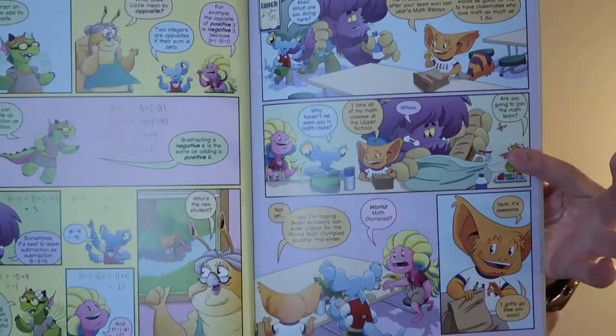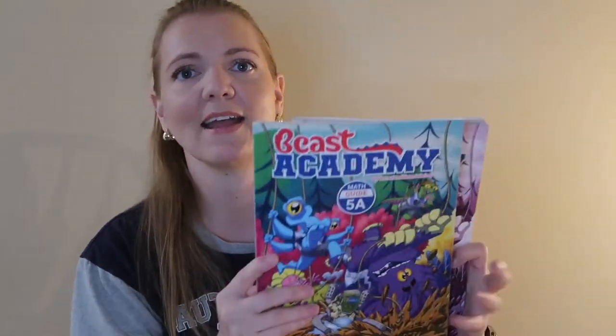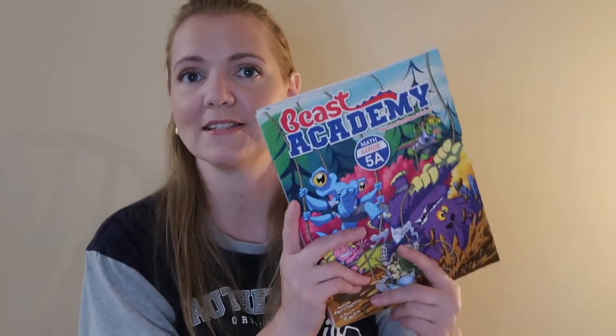My other daughter is really loving Beast Academy math. It's advanced math but it can go up through 8th grade. We're doing Level 5 — this is just the 5A book and the 5A practice — and we are doing all of Level 5 this year. This is supposed to take you up through 8th grade so you're ready for Pre-Algebra or Algebra. It is done in comic form: we read the comics and then do the worksheets. It's a very fun curriculum. If you have an advanced math student I'd highly recommend it for 6th grade, and for on-par level students it's great for 8th grade.